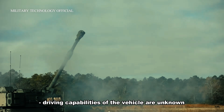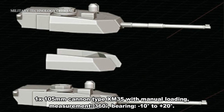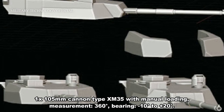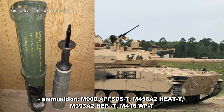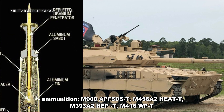Armament: 1x 105mm cannon, Type XM35, with manual loading. Elevation: 360 degrees traverse, minus 10 degrees to plus 20 degrees elevation. Ammunition types: M900 APFSDS-T, M456A2 HEAT-T, M393A2 HEP-T, M416 WP-T.